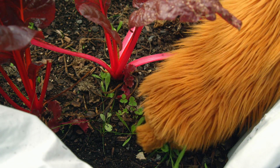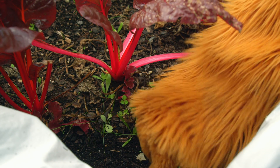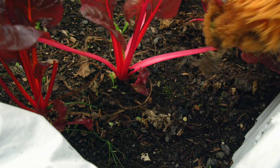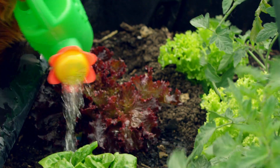Better get these weeds. Whoa, that's a big one. That's so many of them. Another one! Water the lettuces. There you go, lettuces — lots of water for you to grow.